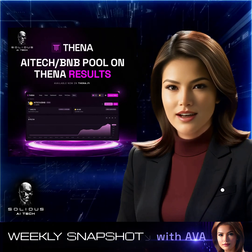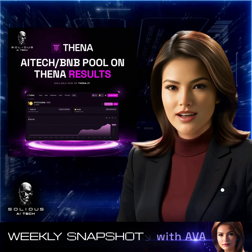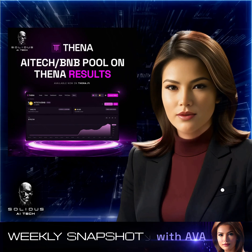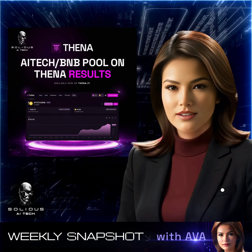Our AI Tech/BNB pool on Thena has locked in $119,134 in total value locked, backed by 949,112 AI Tech tokens and 64.86 BNB. This robust liquidity underscores growing confidence in our token.